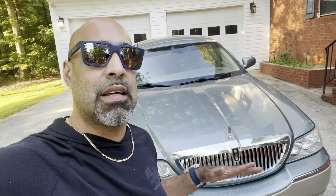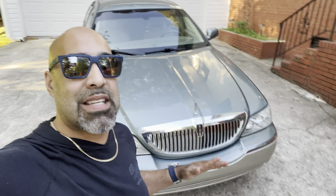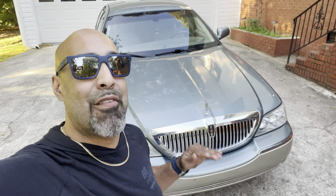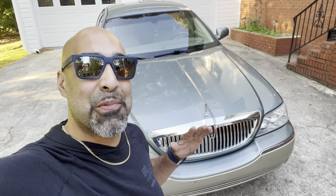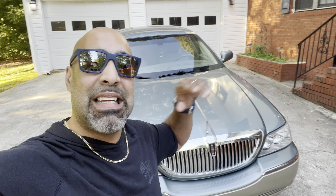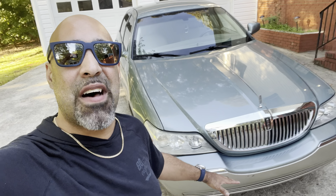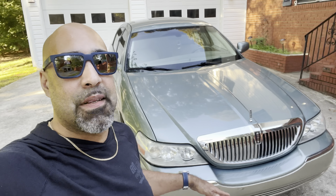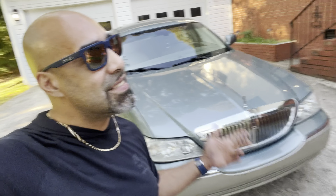I grew up around cab drivers — my father was a cab driver, I was a cab driver. I remember when this thing came out, one of the drivers pulled up in white, had done the LED lights inside and HIDs. This was back in 2005 when HIDs were popular. This is a 2005 Lincoln Signature Series, by the way — I should mention that first.